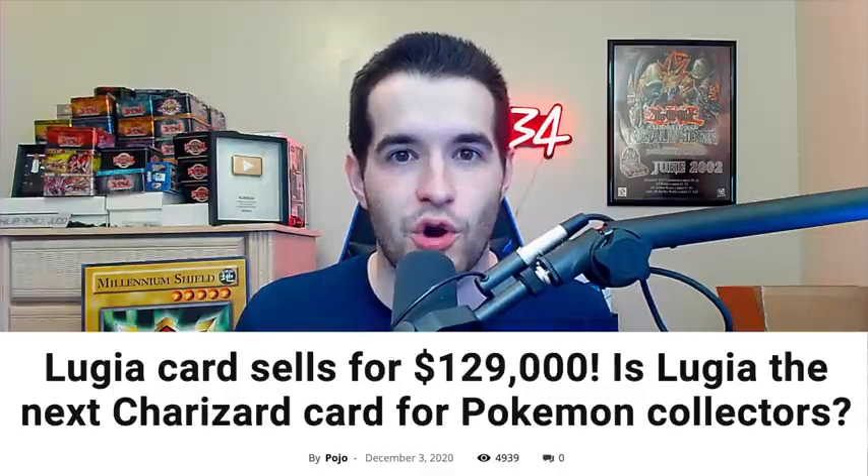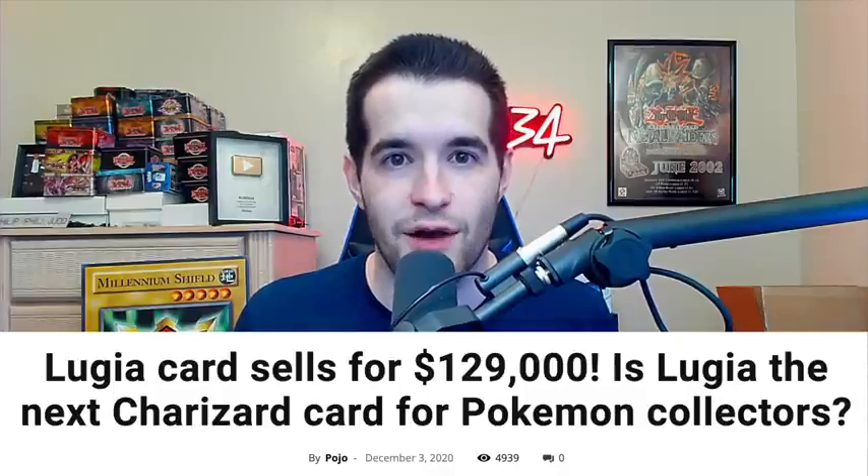Number 8 is one where I think the story is really important. Rhyme Style pulled the 1st Edition Lugia from Neo Genesis. Neo Genesis often has lots of print lines and it's very difficult to grade their holo cards. So when Rhyme Style pulled the best card in the set and graded it a PSA 10 himself, it was just a crazy moment overall. And then a PSA 10 of the same card later sold for $129,000.